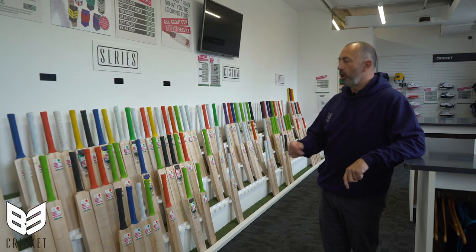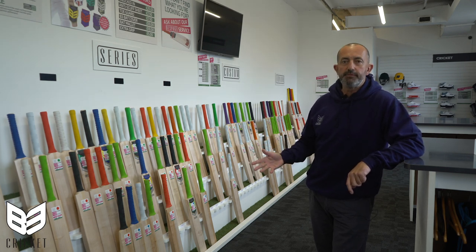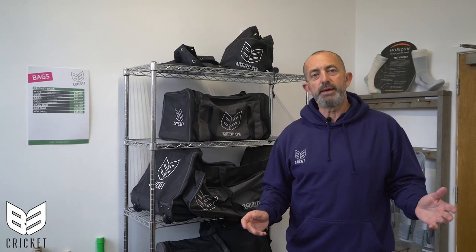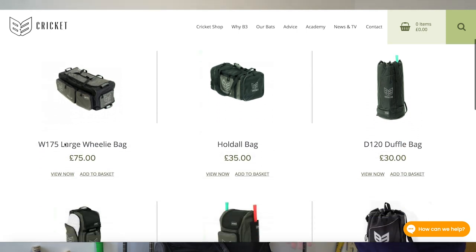We've always got a showroom full of bats — lots of shapes that are very popular through a variety of weights and grades of willow, always in stock. If there's nothing in stock, we can manufacture to order within five to ten days. Whilst bats is what we're famous for, we also provide all your cricketing equipment: pads, gloves, luggage, clothing, footwear. We are literally a one-stop shop for all your needs.